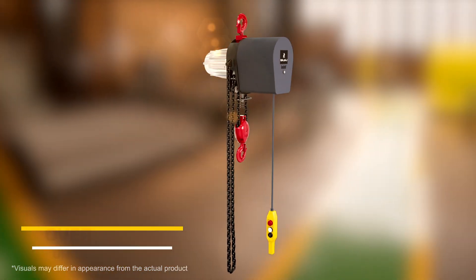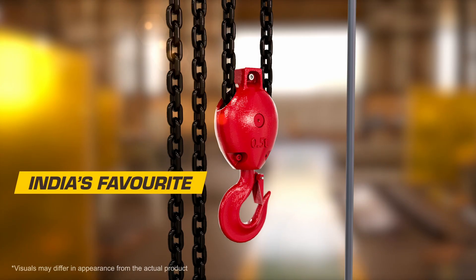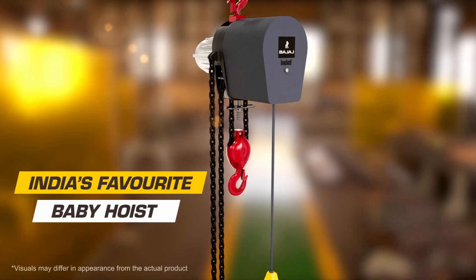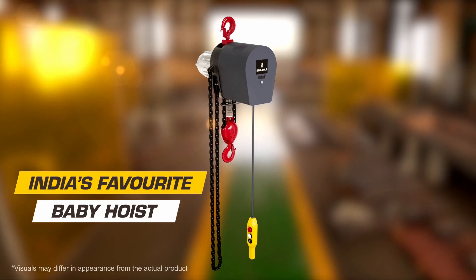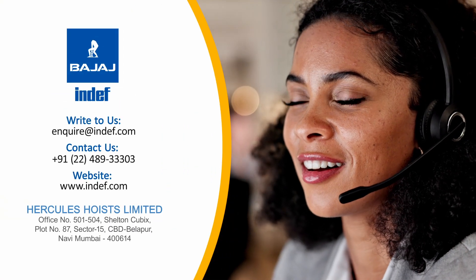With over 35,000 units in action, serving various lifting needs, it's the preferred choice of industry leaders. Choose yours now and take your lifting to the next level.